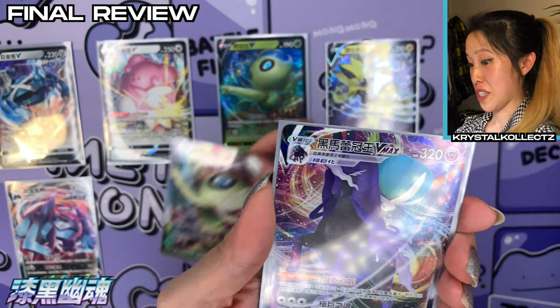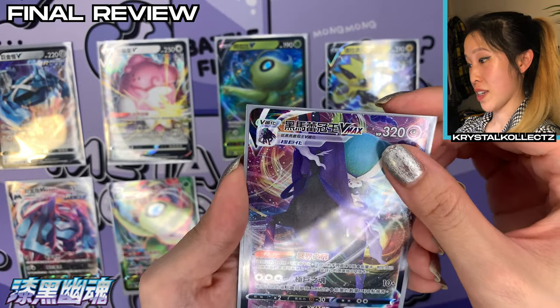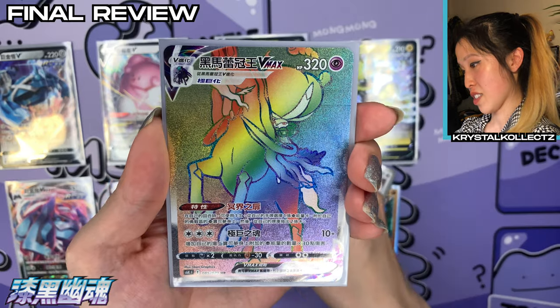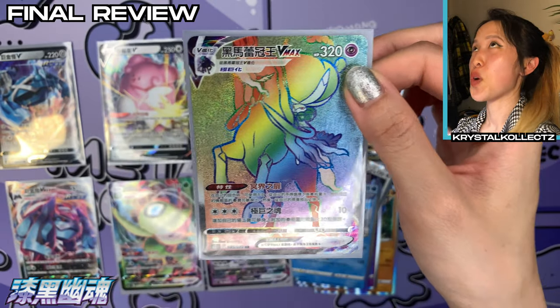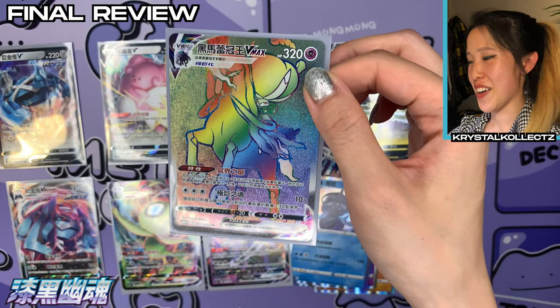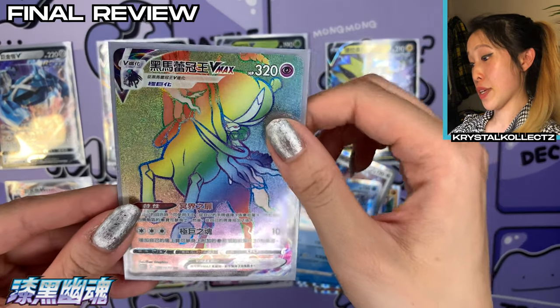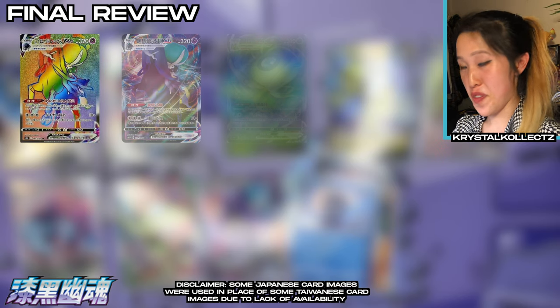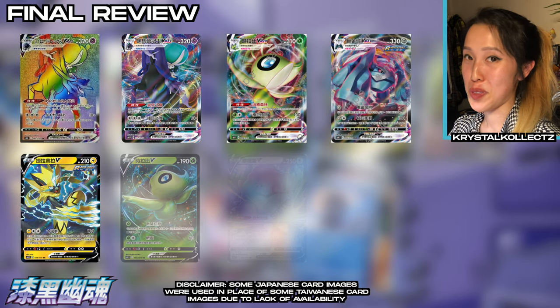Here are our VMAxes: Metagross VMAX — super super nice — especially with the pink; Celebi VMAX; and last but not least, our Calyrex Shadow Rider VMAX. And our secret rare — oh my gosh! I was so surprised — the hyper rare! We were so close to the alternate art, I gotta keep going. In total we have eight pulls — I don't know what's happening but I'm very happy and very blessed.